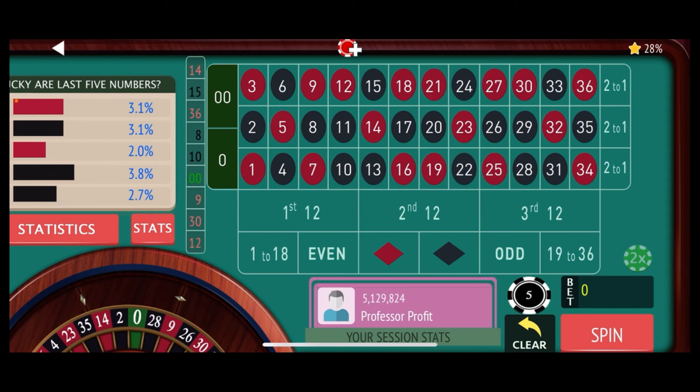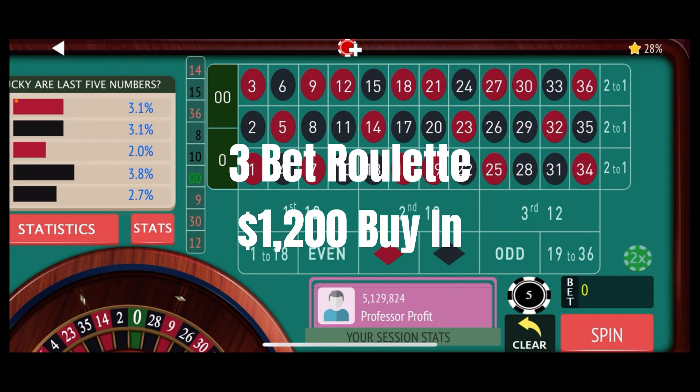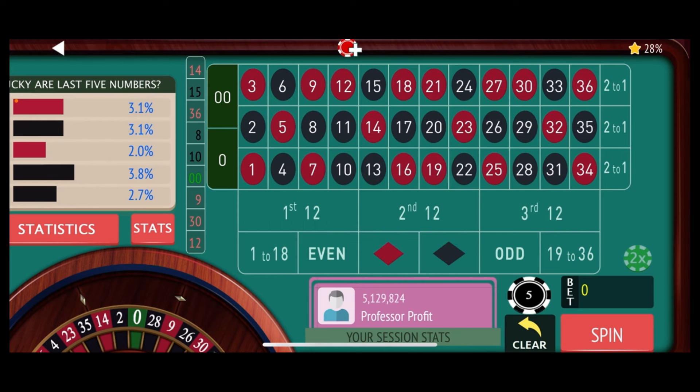Alright everybody, down here on the virtual roulette table, getting ready to spin our 3-Bet Roulette strategy. This is a $1,200 buy-in and it's pretty volatile, so we're going to need that $1,200 in case we get into any long losing streaks. The way this works: we start off with a $5 double-street bet. If we lose, we add a second $5 double-street bet. If we lose again, we add a third one — and this time we increase everything up to $10 each. That's a $30 total bet giving us 18-number coverage.